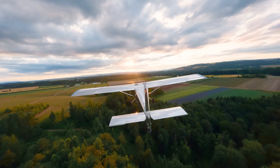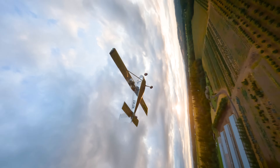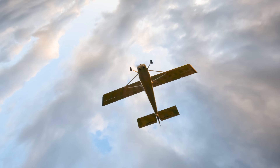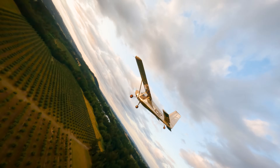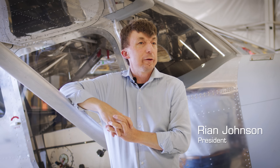Our customers have been begging us for an airplane that could go into the backcountry for years. Way before I was here, the folks at VANS were thinking about how and when might we do a high-wing airplane. The market has changed and the demand and the specific mission that this airplane fulfills has certainly grown quite a bit. We're responding to the market, but we want to respond with the right airplane.